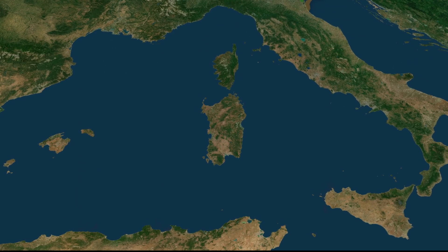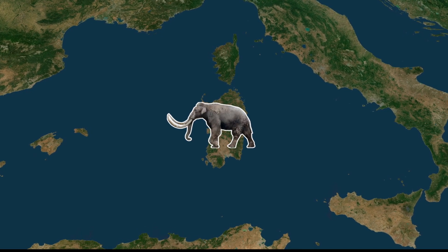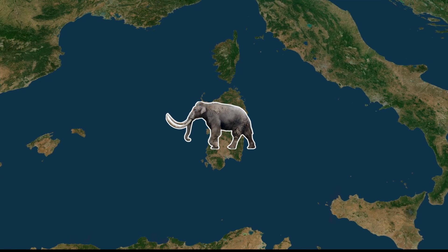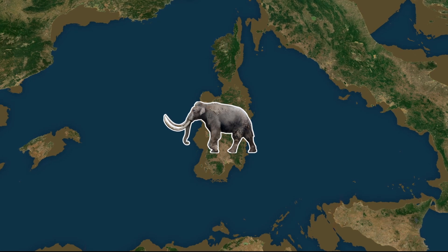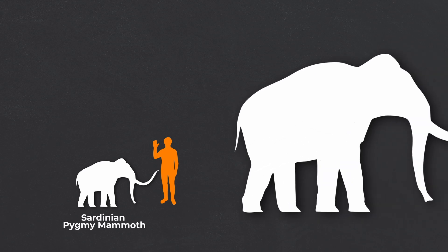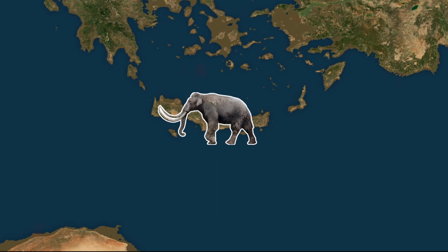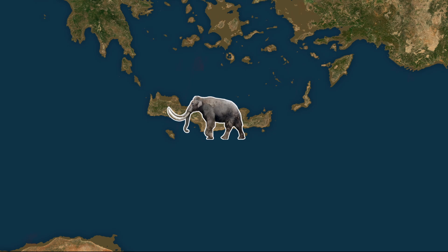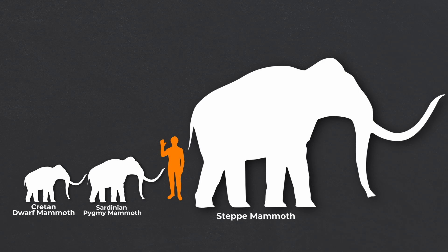Mammoths haven't just shrunk once, however. Across the ocean, one region has a very similar environment to California — the Mediterranean. On the island of Sardinia, another species of pygmy mammoth appears in the fossil record 450,000 years ago. During times of low sea level, Sardinia would have connected to Corsica, which would have come into close proximity to the mainland. Unlike the pygmy mammoths of Santa Rosae, Sardinian pygmies descend from the steppe mammoth, eventually shrinking to just 1.4 metres tall. Still, they weren't the smallest of the pygmy mammoths. On the island of Crete, the Cretan dwarf mammoth shrunk to just 1 metre tall — as well as perhaps inspiring the cyclops, it represents one of the most extreme examples of island dwarfism, reducing its weight by almost 99%.